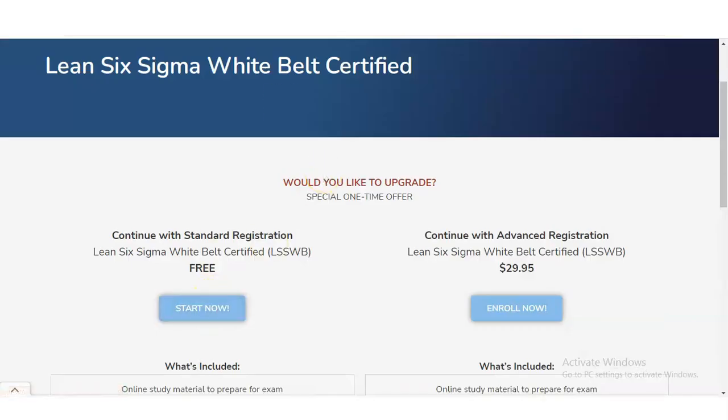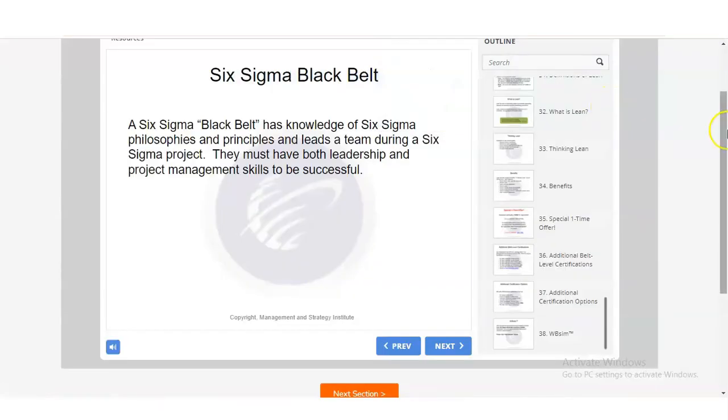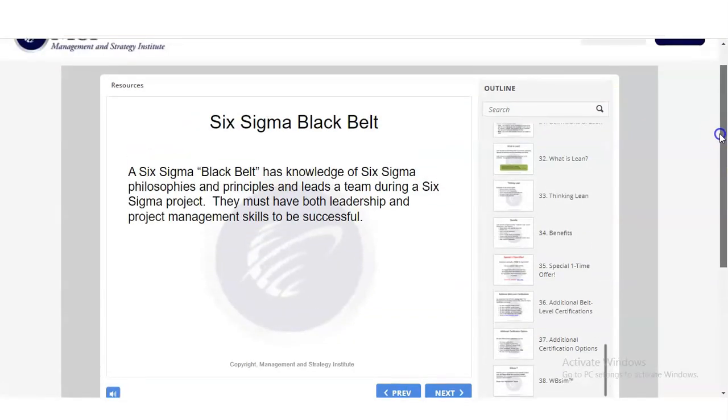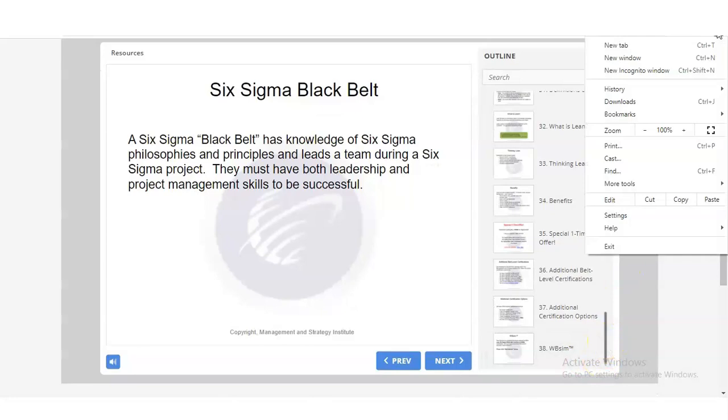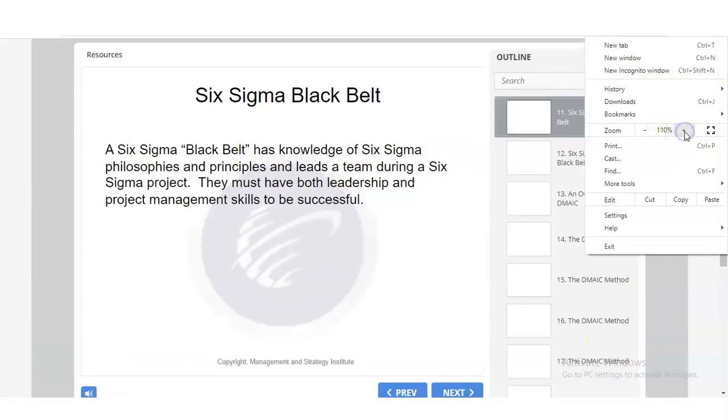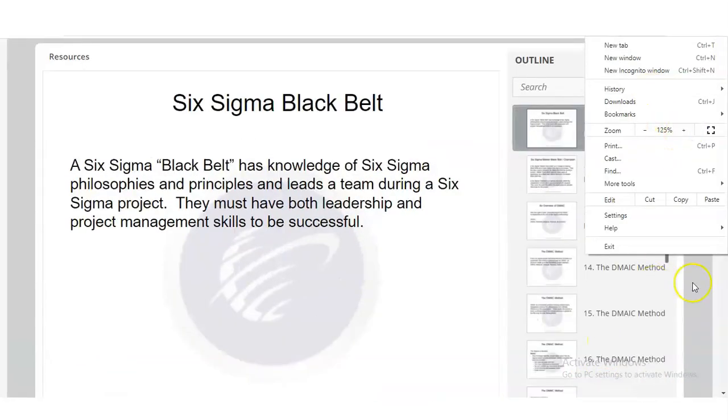Once you click on 'Start Now,' a new page will appear with a set of slides. There are a total of 38 slides. You need to read and understand all of them, as the exam questions are drawn from this material.